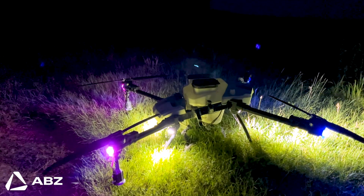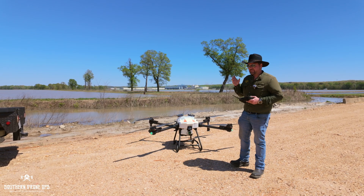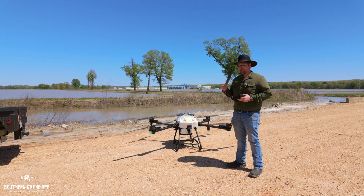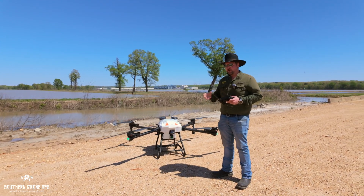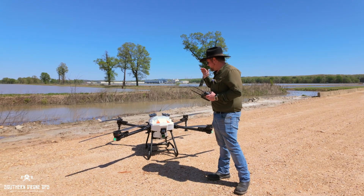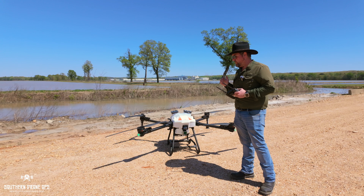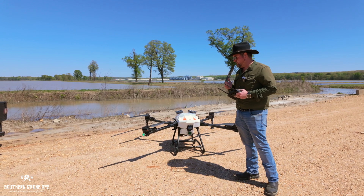Then we've got the L10, the C10, and the M12. The M12 is a modular drone that's going to be able to have different pieces put onto it and be modified to do different things. That's one I haven't gotten to play with or see yet, but I'm really interested to see it.